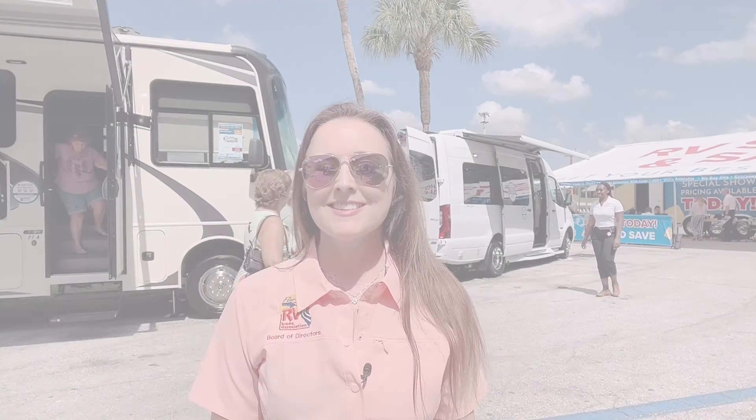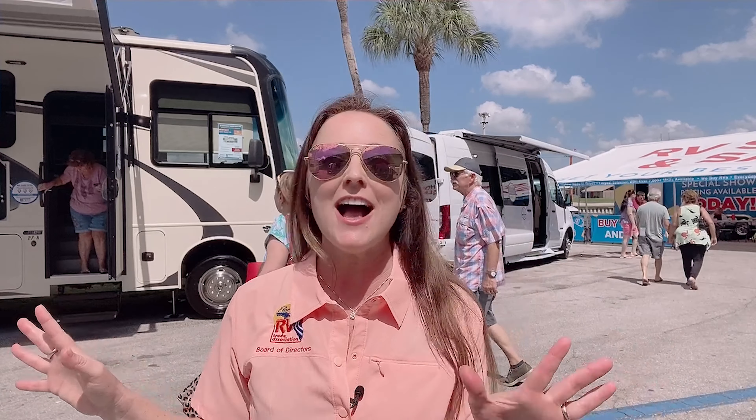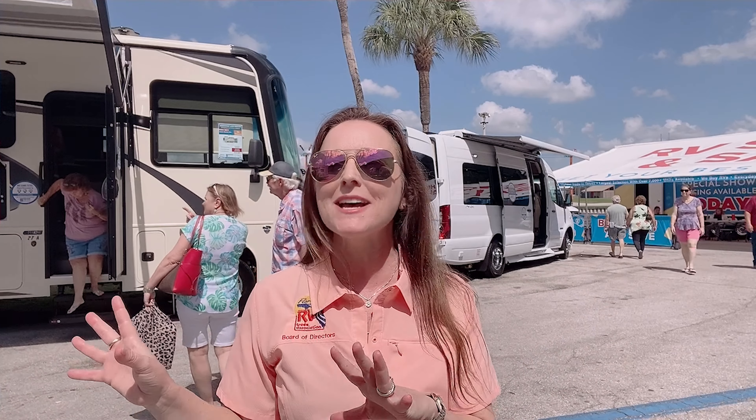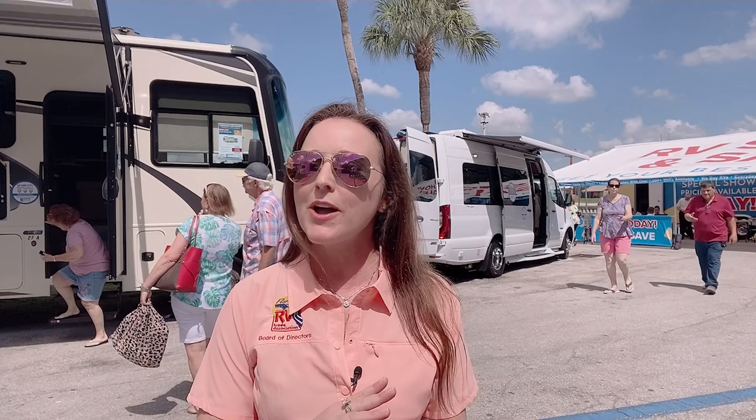If you're shopping for a Class C that's not quite as big as the Seneca, there are tons of other options here as well, both inside and out. I've been having a phenomenal day here at the 2021 Tampa Bay Summer RV Show. There are RVs of all kinds everywhere — vendors, food, entertainment, anything you could want.